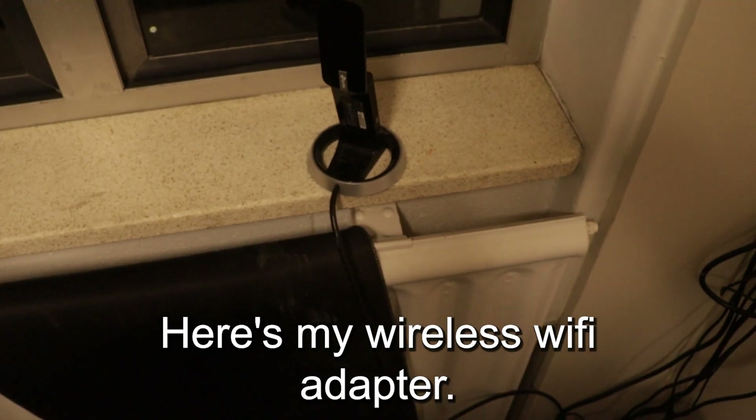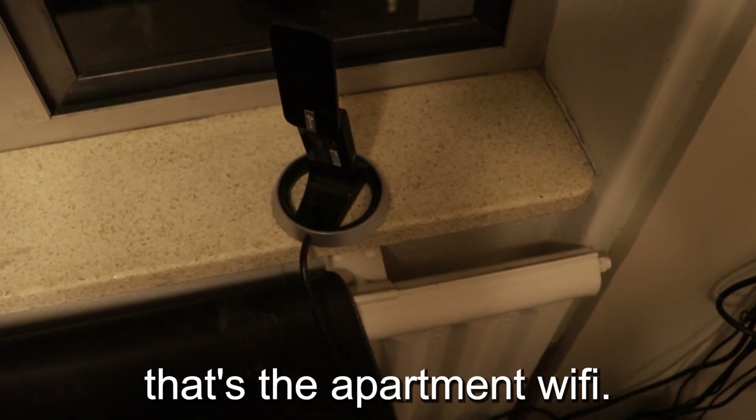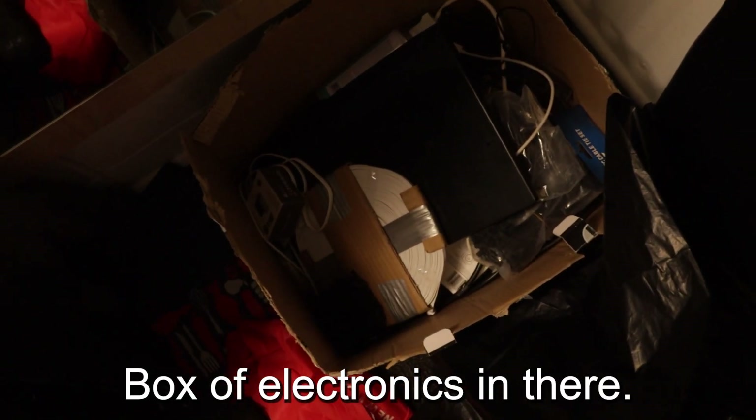Here's my wireless Wi-Fi adapter. This thing's a beast. It does cause me some grief, but honestly I think that's the apartment Wi-Fi, and this thing is not to blame. Box of electronics in there.